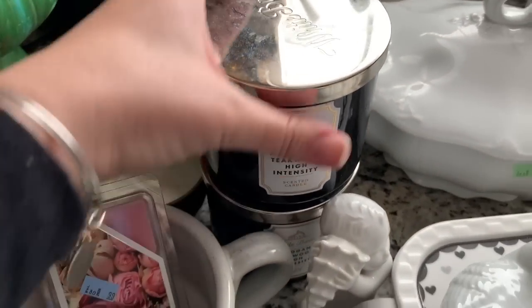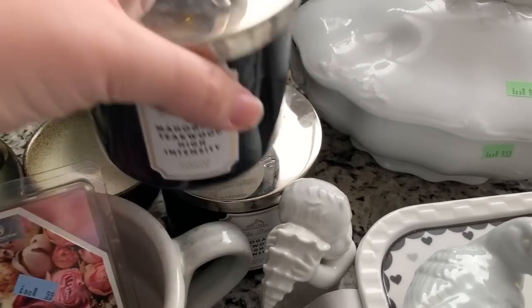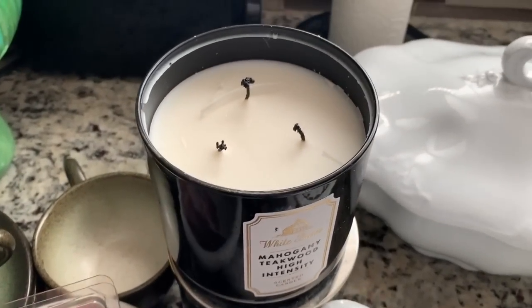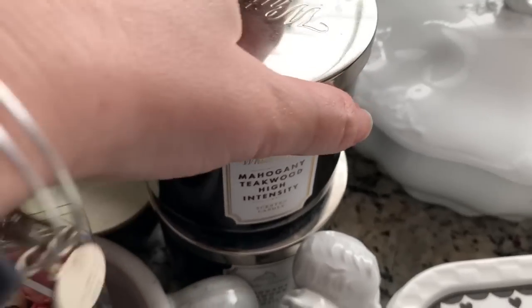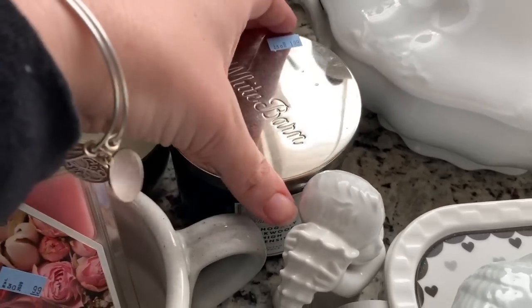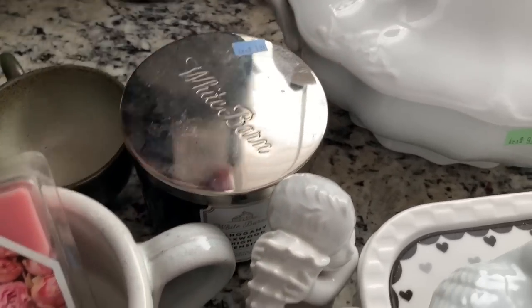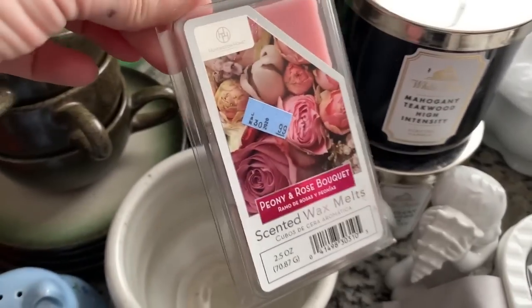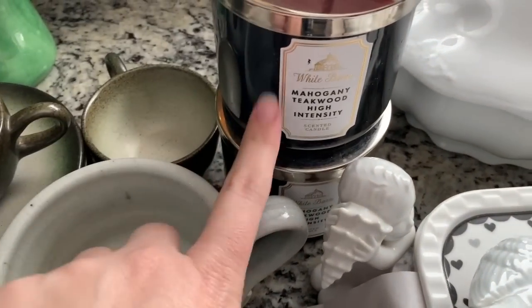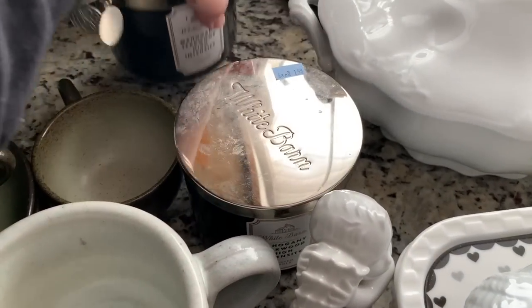Then I got two mahogany teakwood Bath & Body Works candles. The lids are disgusting, one was burnt a little bit and one is brand spanking new — and they were 99 cents a candle. And this little wax melt was 49 cents. I love florals but this one smells like a guy's cologne.